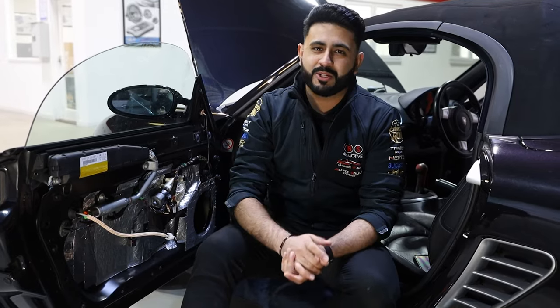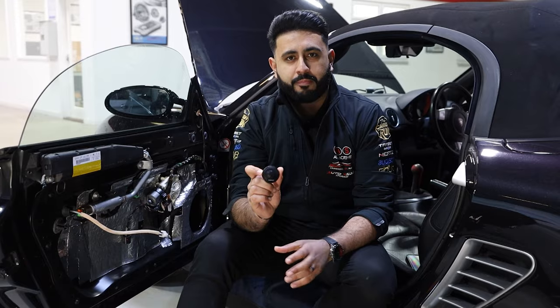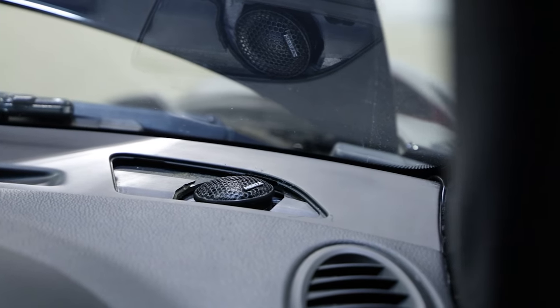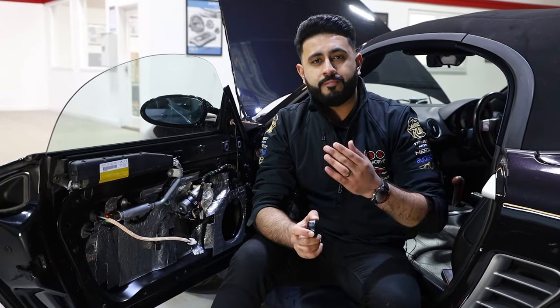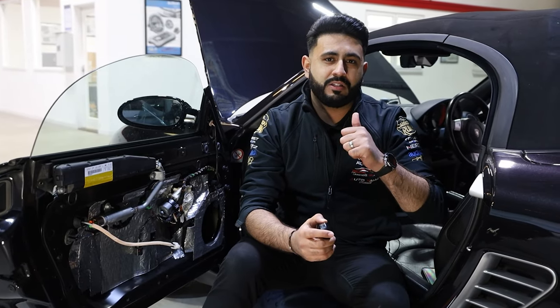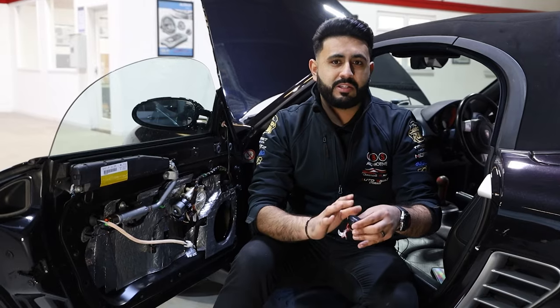It's now time to talk about the actual components going into the vehicle. Starting with higher frequencies — high frequency is a very directional range played by the tweeter. We're using the Hertz Mille Pro tweeter, which will be sitting in a complete stock location on top of the dashboard. With the processing power in the Audison Prima 8.9, we can control phase cancellation, deal with reflections of sound, and make the sound transfer into the vehicle a lot cleaner.